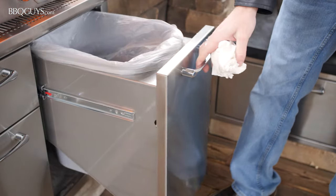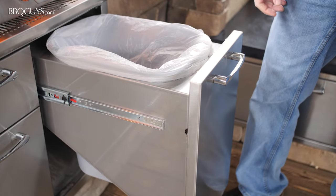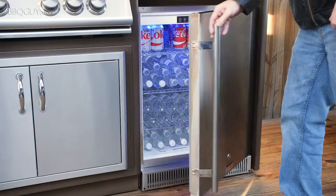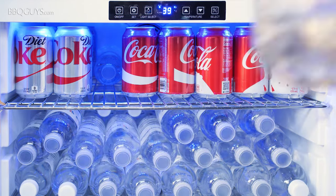Another popular component would be a trash bin conveniently placed nearby to dispose of garbage and any food waste. Finally, you can't forget about an outdoor refrigerator to keep your beverages cold for your family and friends when entertaining.